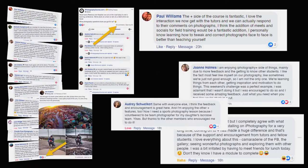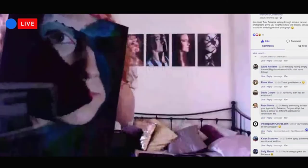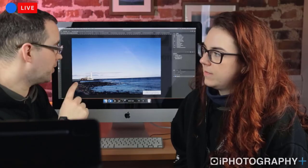Join our private Plus members Facebook group too. We host live streams, webinars, Q&As, tutorials and photography quizzes each month. You can chat with other photographers, get faster access to your tutors, as well as our fun daily questions and picture games.